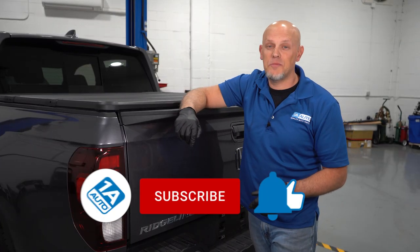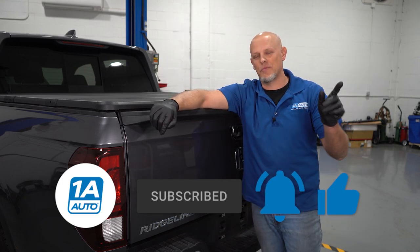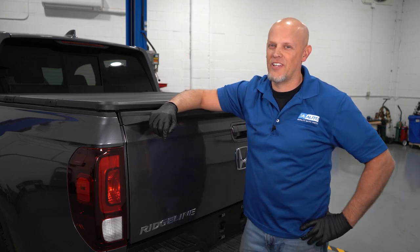So there's our top five problems for this Honda Ridgeline. If you enjoyed the video, make sure you subscribe to our channel, ring the bell, and turn on all notifications so you don't miss any of our videos.